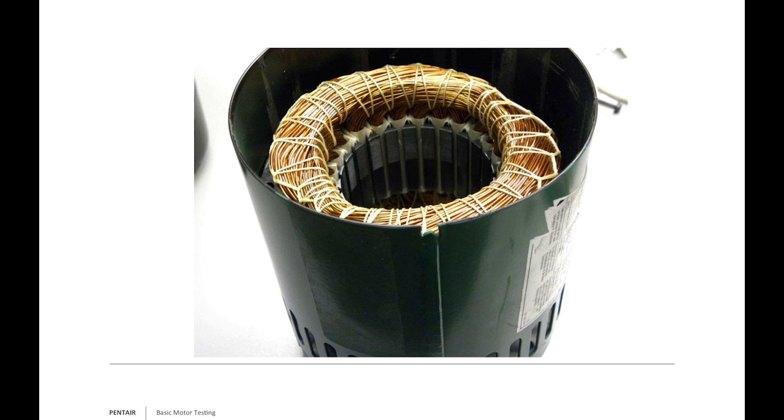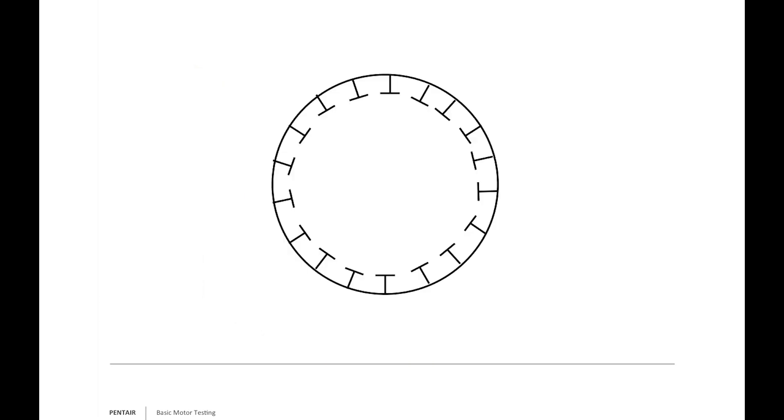Yes, I smell it — a lot of people laugh when I say this, but anyone who's worked on motors will tell you: if you think a motor's been burnt up, take a good whiff and you'll get that burnt ozone smell. You can tell the motor let the smoke out. Typically when the windings are bad, it's a visual inspection. You can measure it, but in this picture these windings are just for demonstration purposes — there's a stator diagram here.